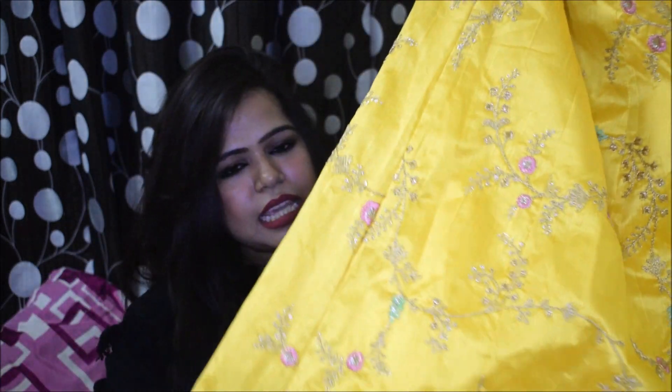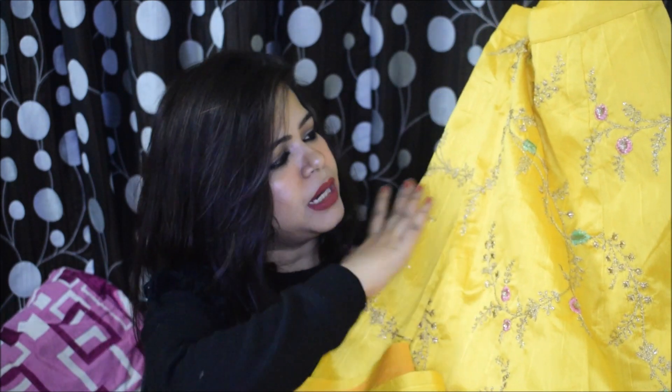Talking about the waist size, I think it can easily fit up to a 36 waist, or even more. This lehenga has all-over jaal work — it's not empty or plain anywhere. There is a full sequence of embroidery all over, and same with the blouse — it's light embroidery but it's spread all over.